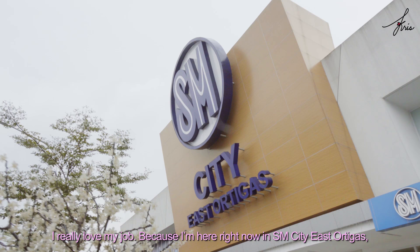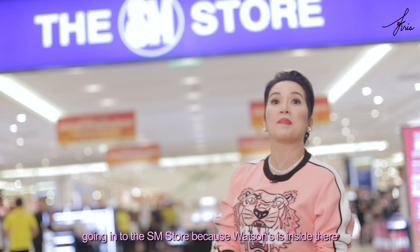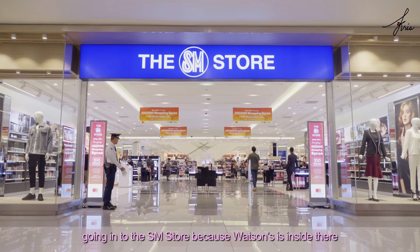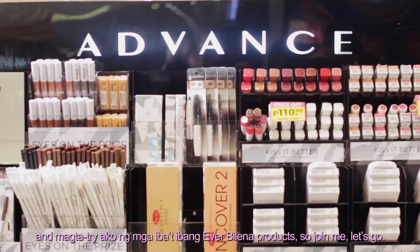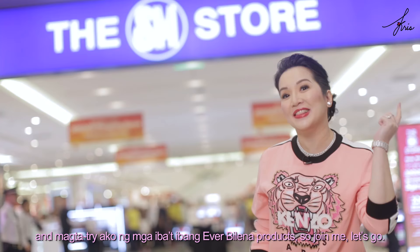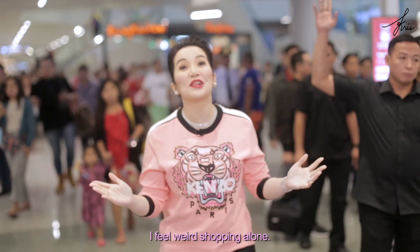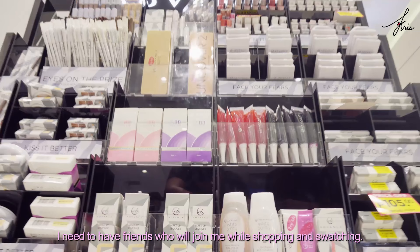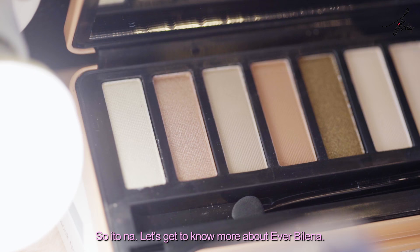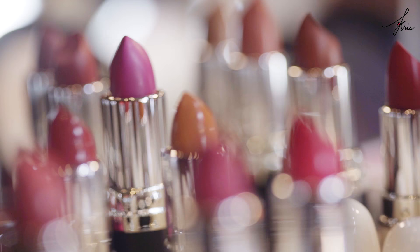I really love my job because I'm here right now in SM City, East Ortigas, going into the SM store because Watson's is inside there and I'm going to try different Everbelena products. So join me, let's go! I feel weird shopping alone. I need to have friends who will join me while shopping and swatching. So let's get to know more about Everbelena.